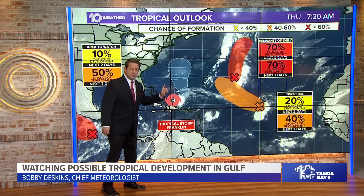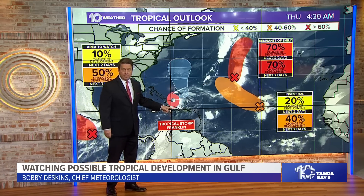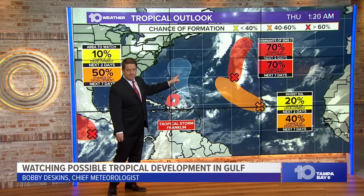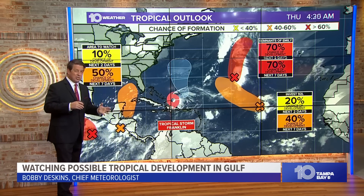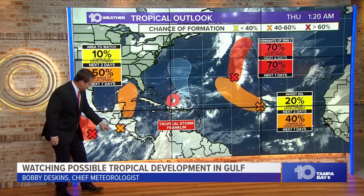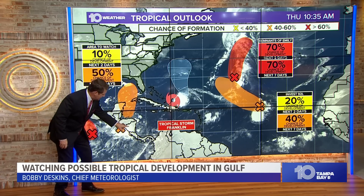This is Tropical Storm Franklin. I'll talk about this and then get into our particular wave. Franklin is finally pulling away from Hispaniola, but it will likely increase in intensity over the next several days — perhaps Cat 1, even Cat 2 is now the forecast. It looks like it will end up just west of Bermuda, so they will have to watch it. Our system is actually down here in the Pacific, near Honduras and Nicaragua.